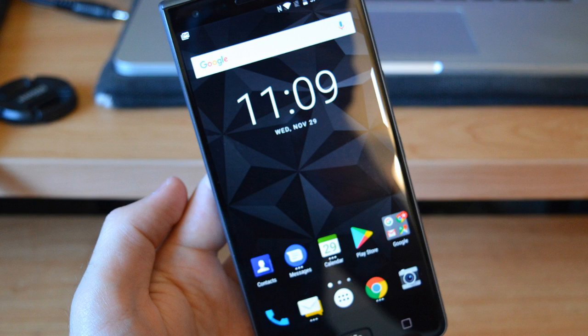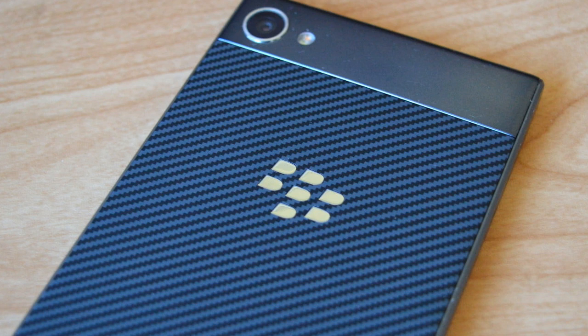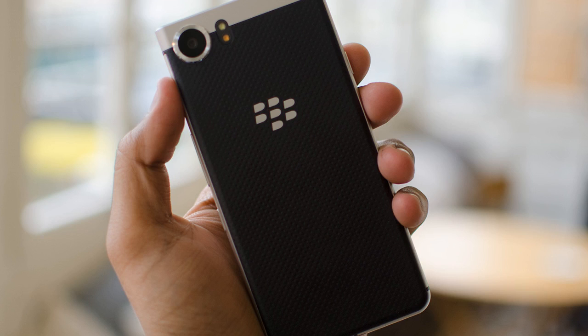Our first impressions of the new phone are pretty solid. The device boasts a decently sturdy feel, and the motor inside the phone offers a satisfying vibration when you type on the software-based keyboard. There's also a so-called convenience key on the phone, which allows you to activate apps at the touch of a button.